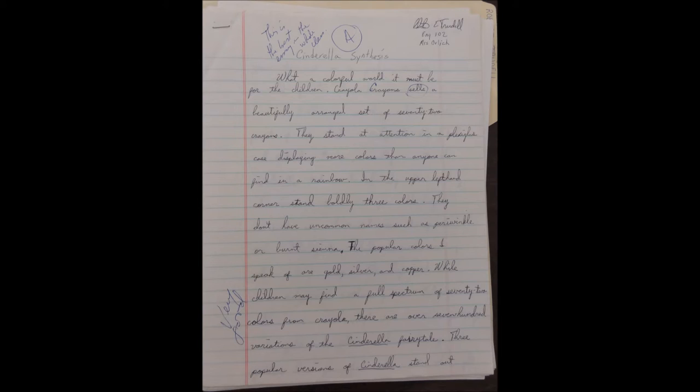In the upper left-hand corner stand boldly three colors. They don't have uncommon names such as periwinkle or burnt sienna. The popular colors I speak of are gold, silver, and copper.